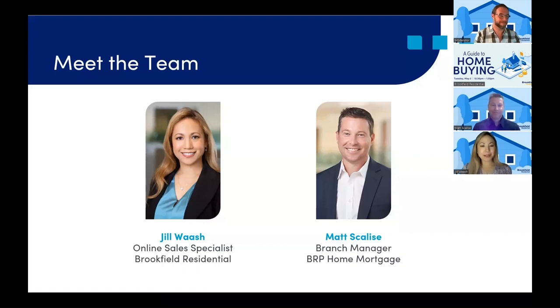Welcome. It's wonderful to meet you all. I'm Jill, Brookfield Residential's Online Sales Specialist. I'm Matt Scalise, Branch Manager of BRP Home Mortgage. I have been in the mortgage industry for about 18 years and the preferred lender for Brookfield for 11. Welcome.